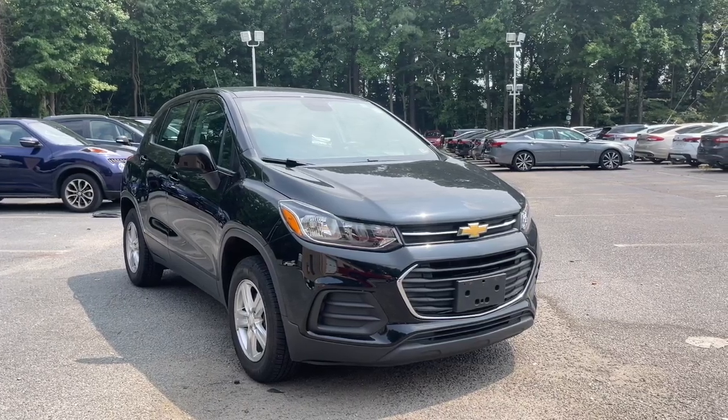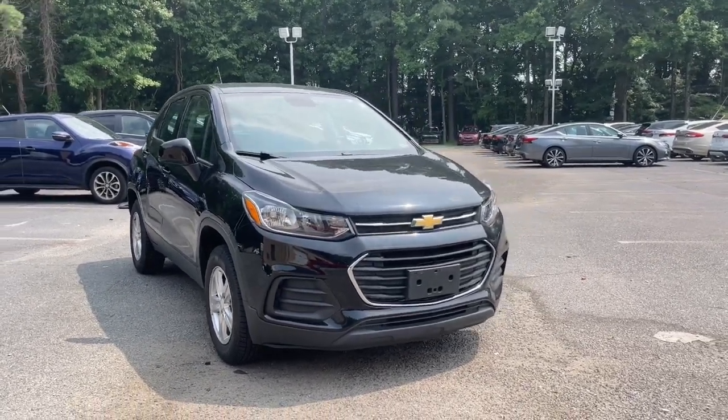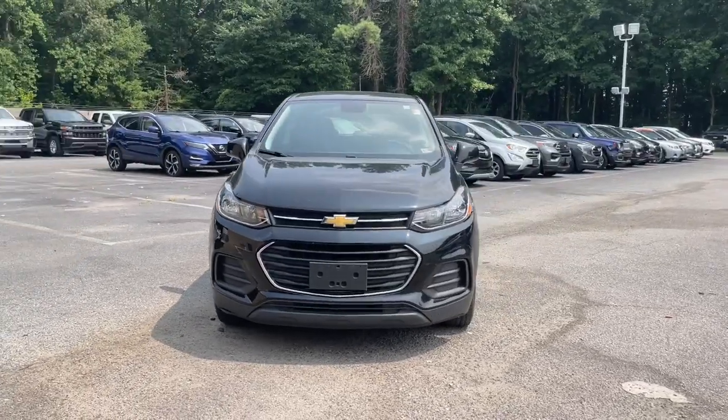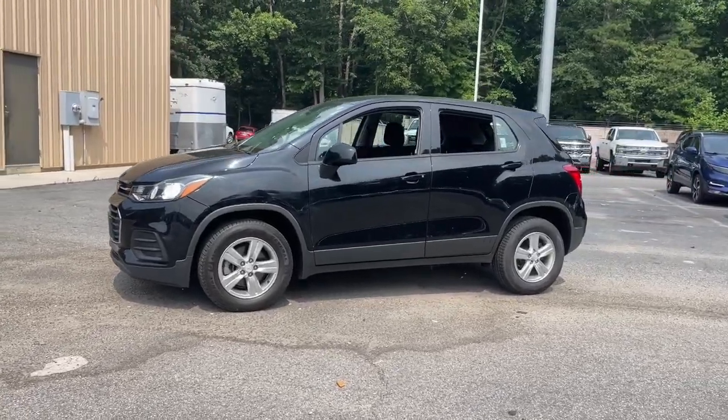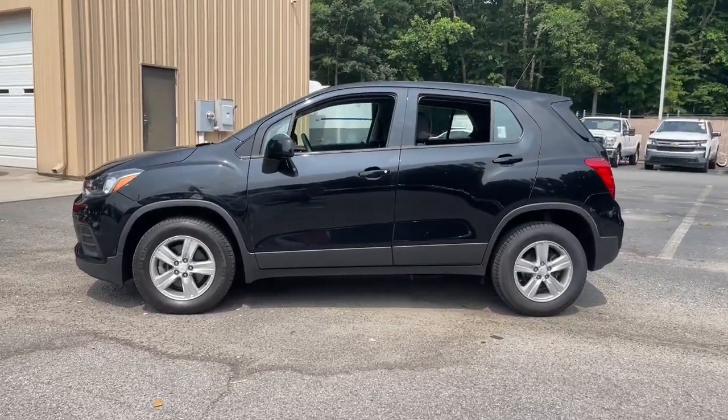You'll have love at first sight with the 2019 Chevrolet Trax. This vehicle is an outstanding buy with fewer than 45,000 miles on the odometer. The Trax makes navigating the city fun and energizing.